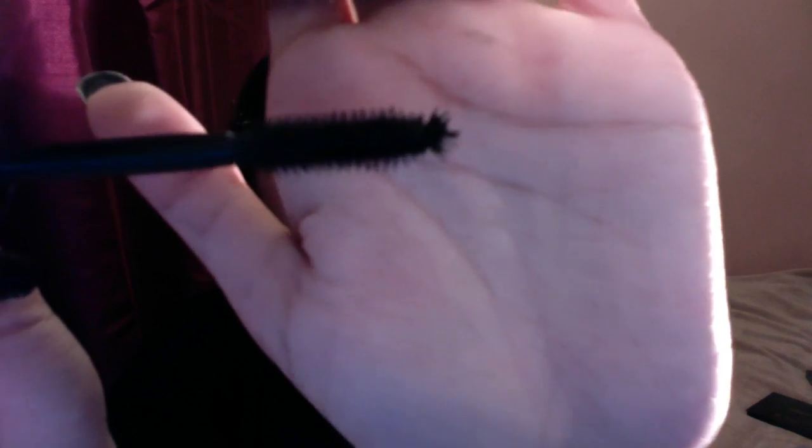Next up I've got the They're Real Mascara by Benefit, and this is my favourite ever mascara in the history of mascaras — and I am a mascara junkie. It's got bristles on the tip as well, which helps to really reach those tiny lashes on the inner corner of your eye. They definitely make your lashes look really thick as well as long.